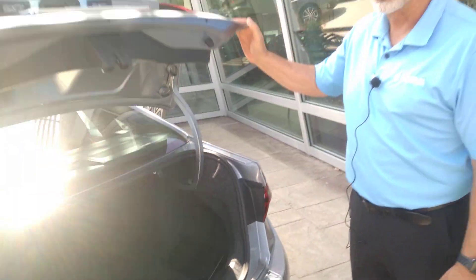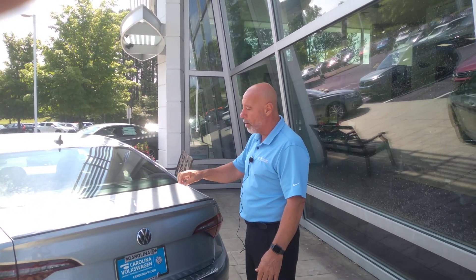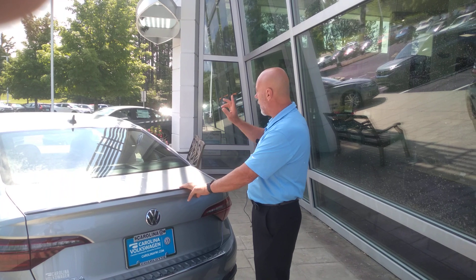The biggest problem in today's new car world is just lack of inventory. We have two new Jettas in our inventory right now. Both are Sports — we have an automatic and we have a manual as well. If you like this car and would like to purchase it, the sooner the better.